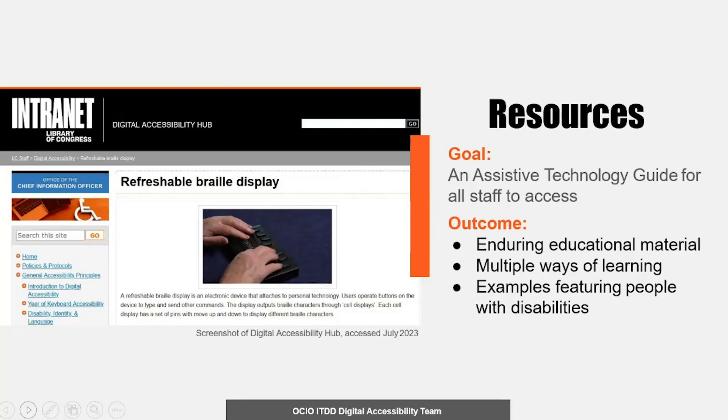I wanted to make sure that this guide was enduring, so I conducted extensive research to have the most up-to-date technology. I also prioritized including multiple ways people could learn. It was important to me that people viewing the guide not only learned what each assistive technology did, but could have concrete examples of how people use assistive technologies every day to navigate their devices. This focus emphasizes how improving accessibility directly benefits the people visiting library websites, apps, and more.